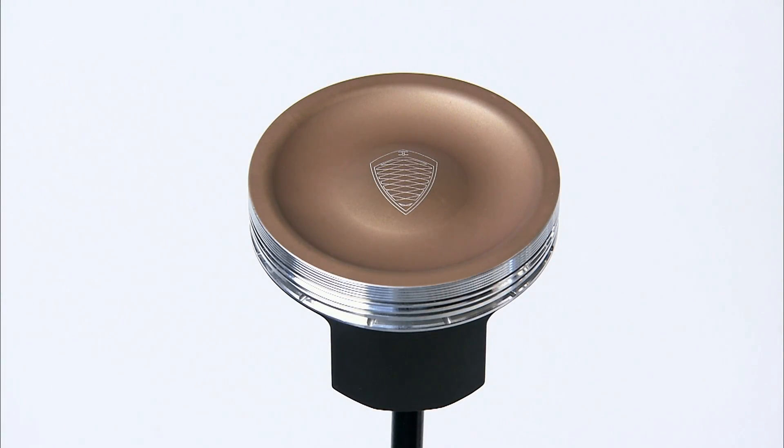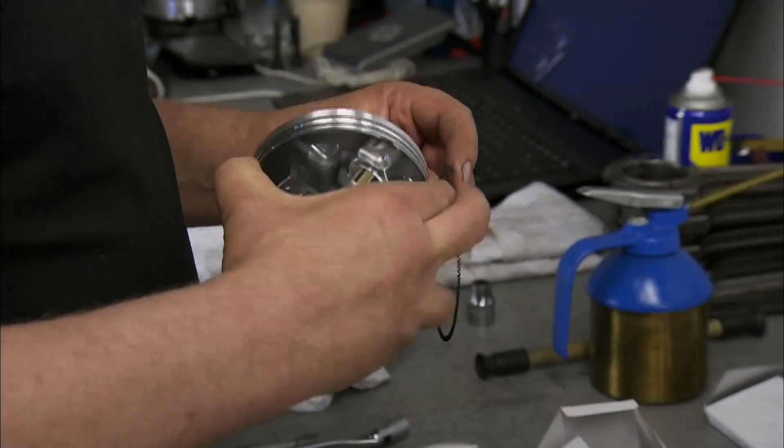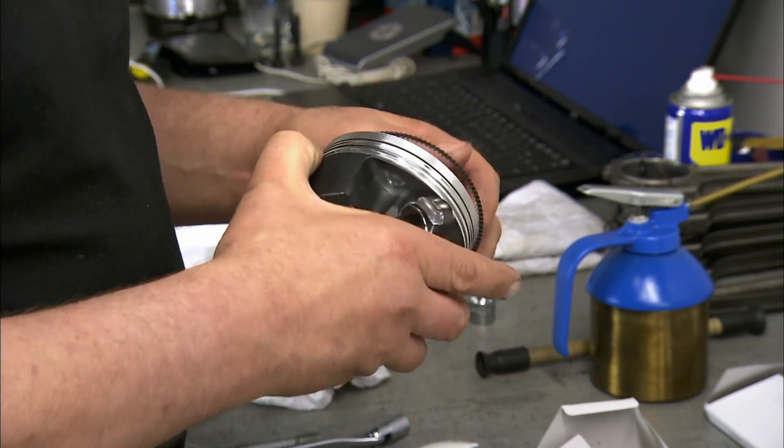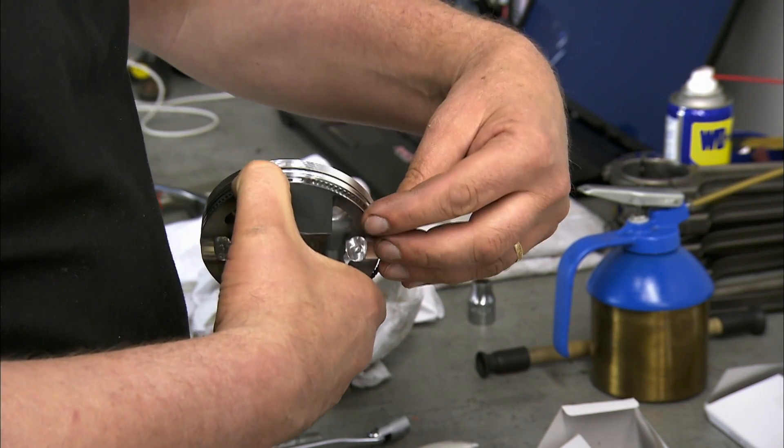Koenigsegg has created piston heads and rings that are extremely lightweight. Additionally, they coat the component with Teflon to create a robust thermal barrier.